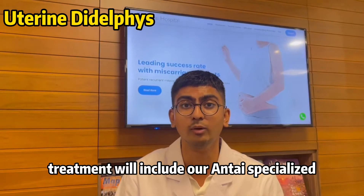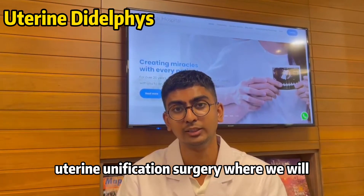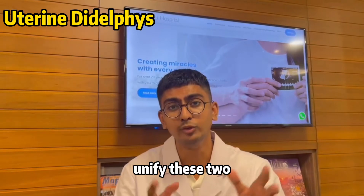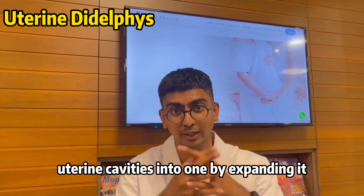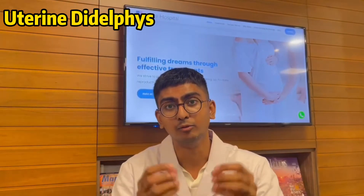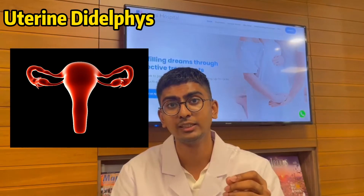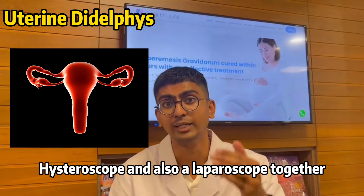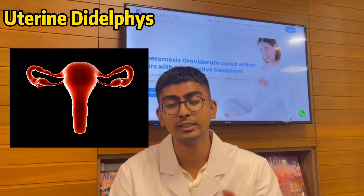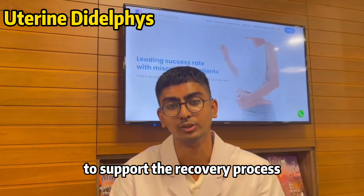Once accurately diagnosed, treatment will include our specialized uterine expansion surgery, where we will unify these two uterine cavities into one by merging and expanding them into a normal healthy pear-shaped size. This surgery uses a hysteroscopy and a laparoscopy together, and we will also place a pear-shaped intrauterine stent to support the recovery process.